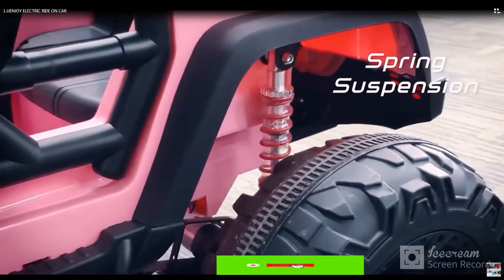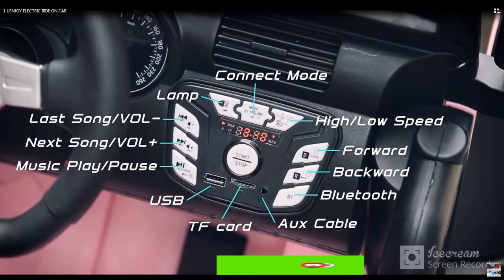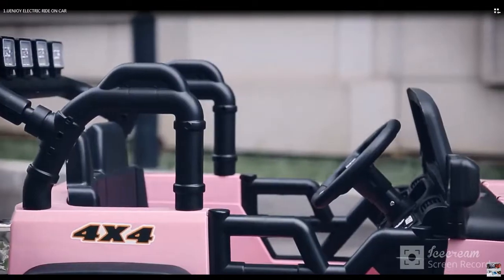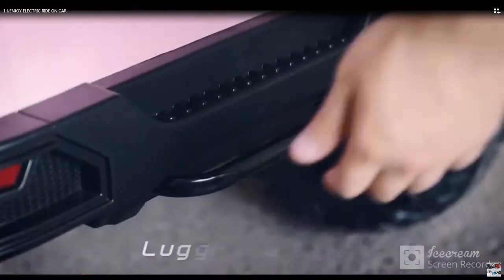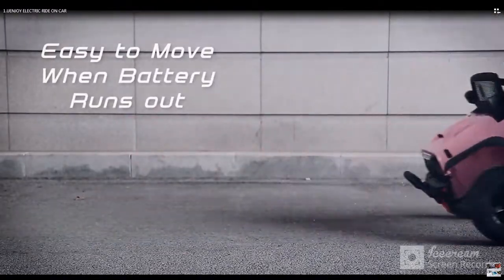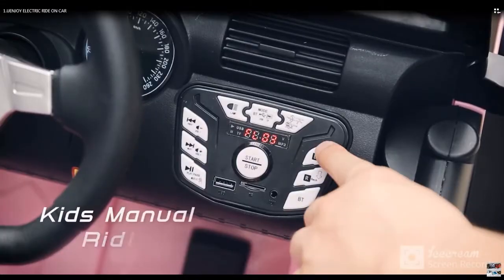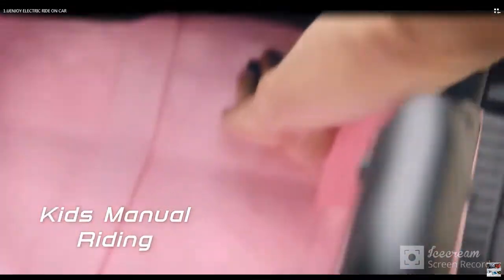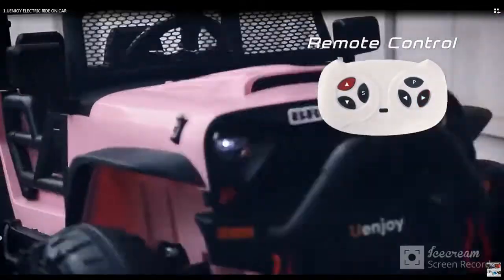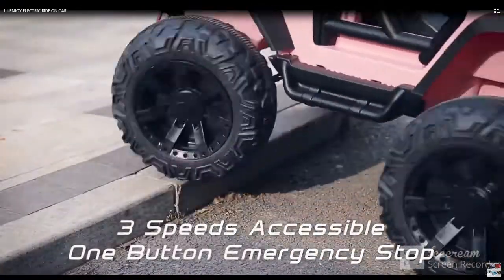Note that the wheels and the car body are packed in two different boxes and may not arrive on the same day. Please wait one to two days to receive the second packet. Watch the install and display videos for easy assembly. Remote control option for ages 3 to 8 years — parents can use the 2.4G remote control.